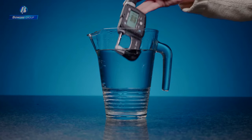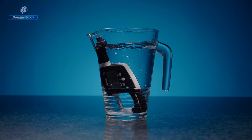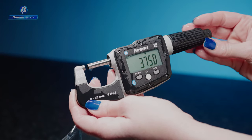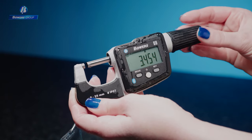With an IP67 rating, the Digimike ensures the highest levels of performance everywhere, from clean calibration laboratories to the harshest environments.